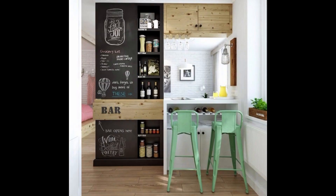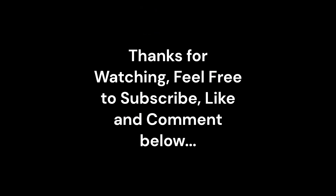10. Pastel color kitchen mini bar. If you want to build a feminine and contemporary mini bar kitchen atmosphere, just try mixing pastel and neon colors. Pastel green and neon pink are usually the preferred choices for many people. Feel free to use other color combinations, for example pastel blue with neon yellow. Thanks for watching, feel free to subscribe, like and comment below.